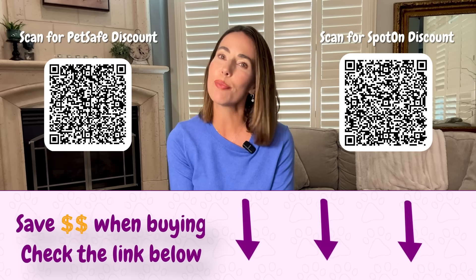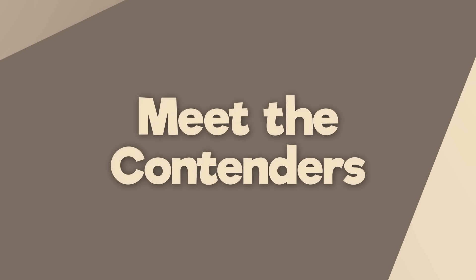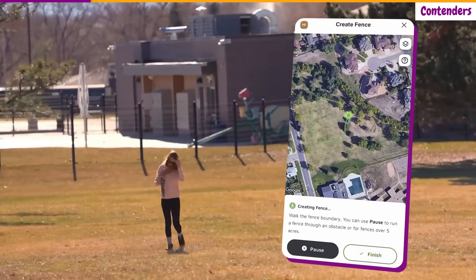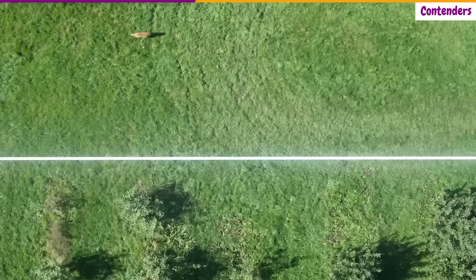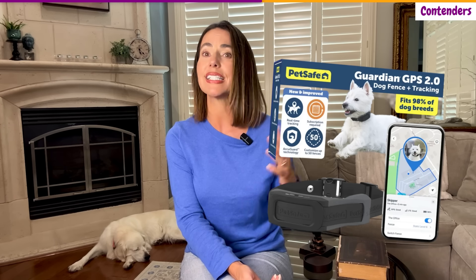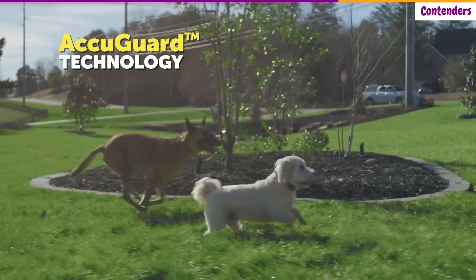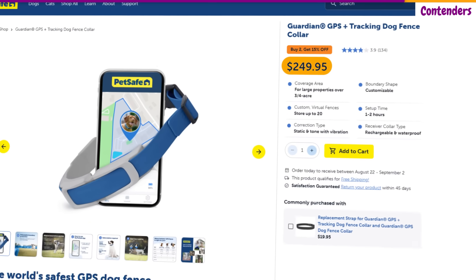We'll talk about things like pricing later, but there's a discount link in the description if you want to check it out early. These links do support the channel at no extra cost to you. But for now, let's get into the details. Spot On represents what happens when a company prioritizes accuracy above everything else. You set boundaries by walking the perimeter with the collar, so there's no guesswork, no app-based drawing that might be a little bit off, although that is an option if you're in a hurry. PetSafe has been in the pet containment business for decades, and the Guardian 2.0 represents their latest attempt to crack the GPS collar market. On paper, it looks really promising — compact design, established brand credibility, and an aggressive price point that undercuts most of its competitors.